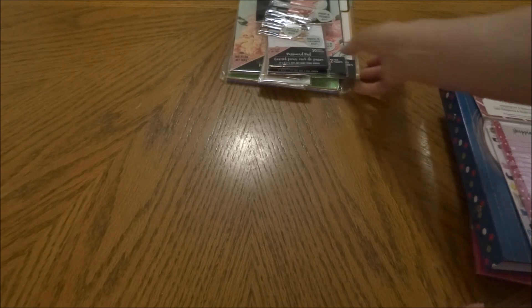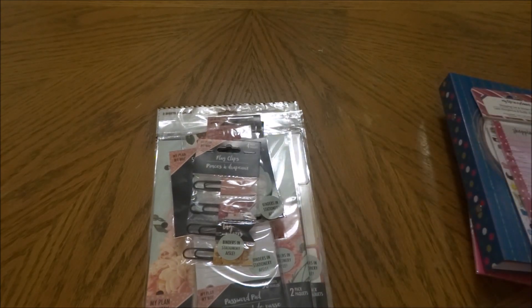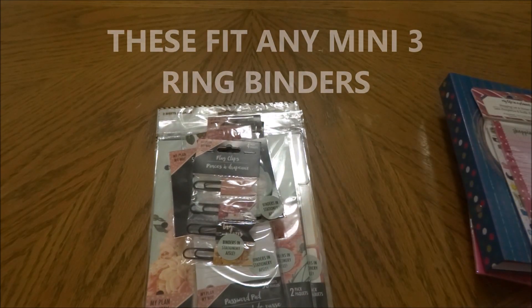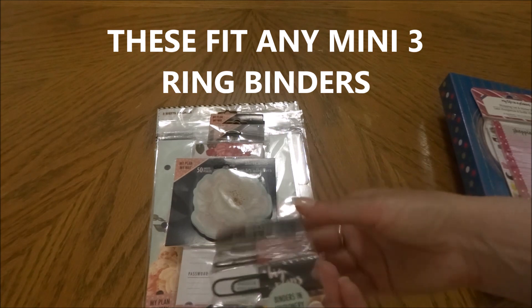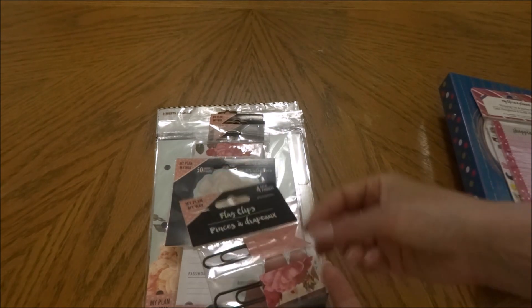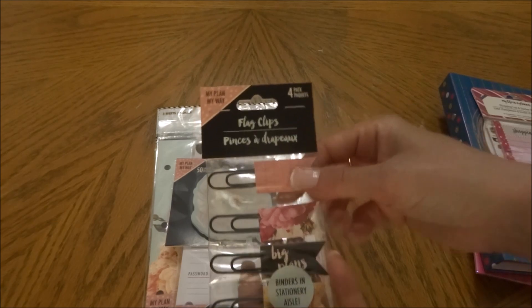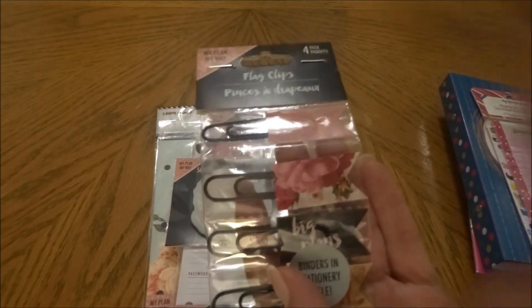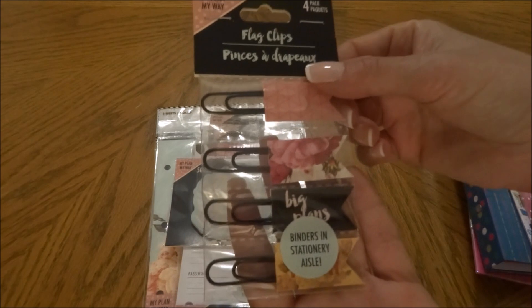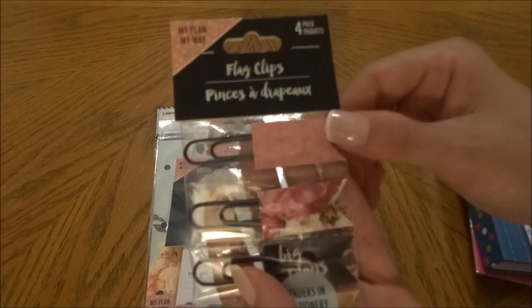Then I came across these ones which I have not seen before — I believe they're new. Let me know in the comments if you've seen them. I really love these planner inserts and accessories. This is by My Plan My Way. The first thing I picked up are these flag clips. I just love the black with the pinks and blues and the floral print in this particular line.